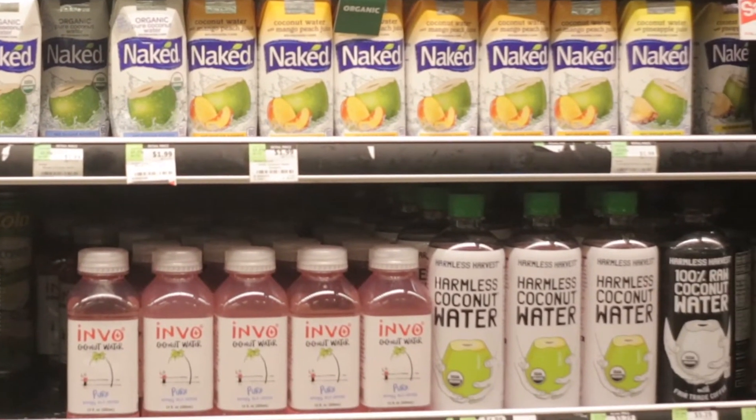The next level up is the pure coconut water. They're normally refrigerated and they have nutrition, they have the enzymes in it, but unfortunately it's only coconut water and doesn't include anything else.